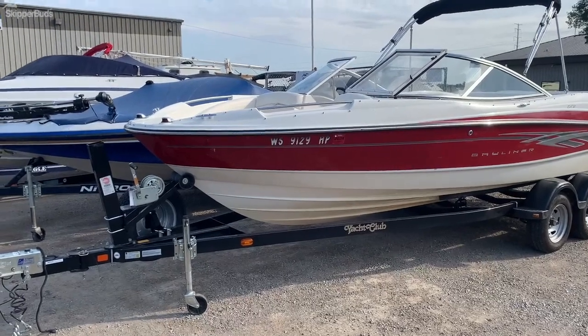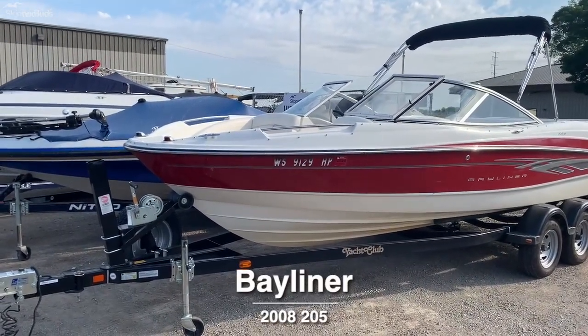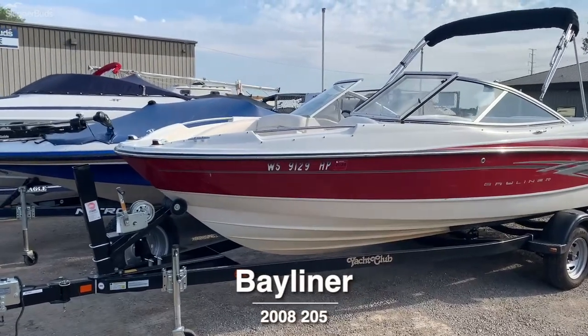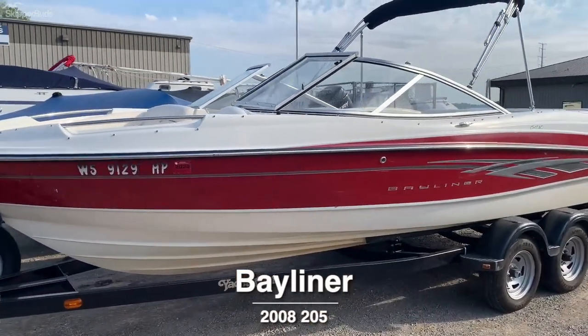Hello there, Scott and Melgren here with Skipper Buzz in Oshkosh, Wisconsin. Here is one of our newest trades — it's a 2007 Bayliner 205.